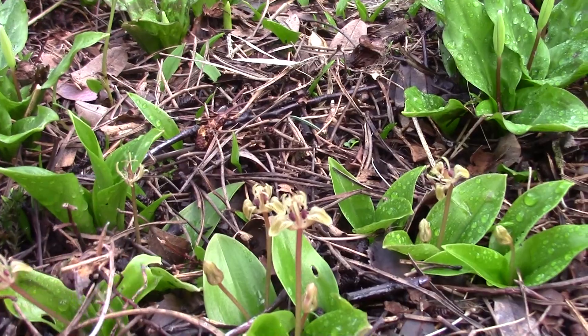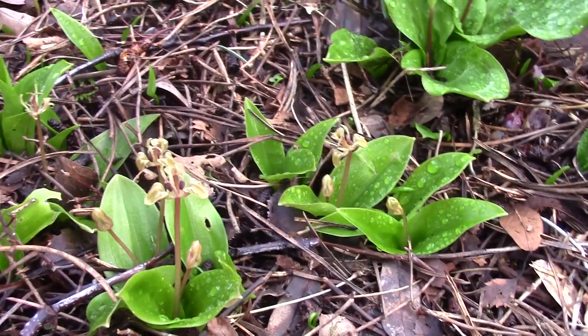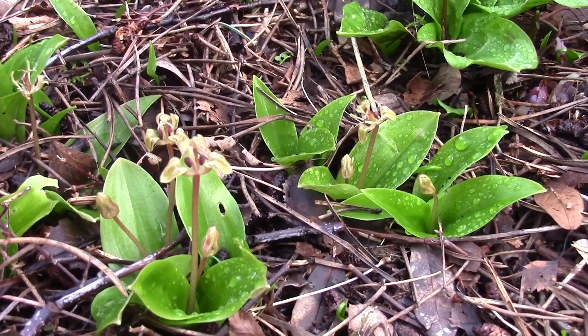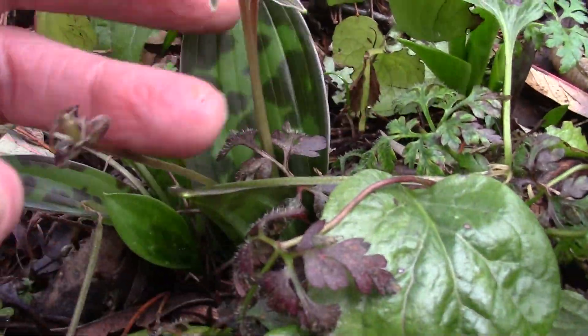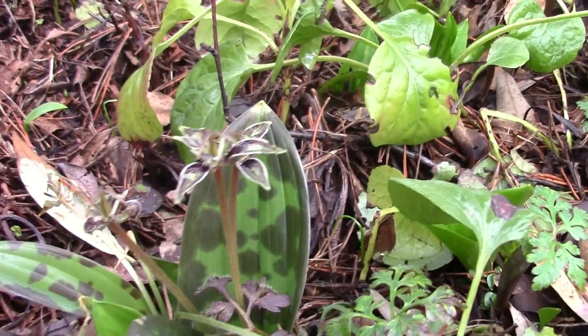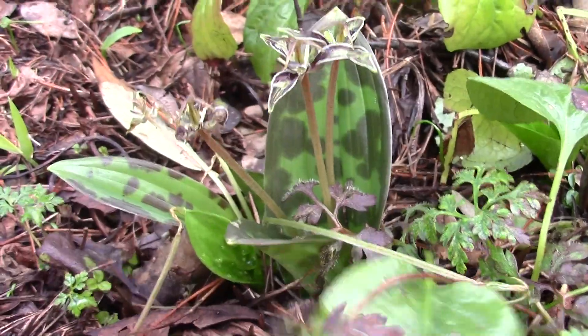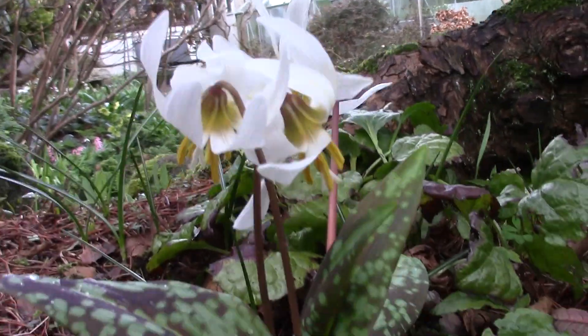Scoliopus hallii — took me a minute to recall the name. As you get older, names come back to you slower. This is the tiny wee plant you could easily walk by, as I almost did. And that's spotted around the garden as well. Here it's a slightly bigger cousin — there's a bit here of Scoliopus bigelovii. Two nice little plants. And then here's another — the flower's getting blown over, I'm getting a bit tall here.